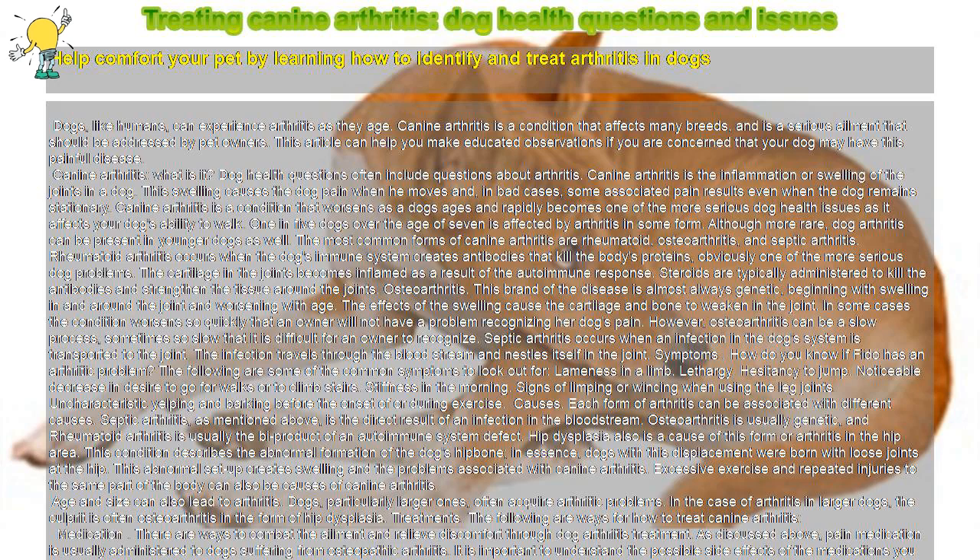Required tools and vet caution: always know the side effects of any medication you administer to your dog. Quick tips: have your pooch x-rayed when he is younger to see if he will have potential joint problems. Diet plays an important role in whether or not your dog will acquire canine arthritis.